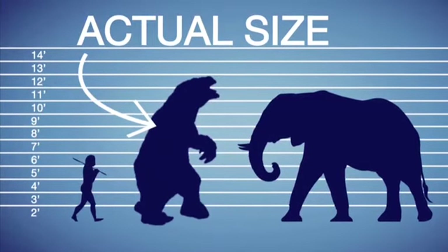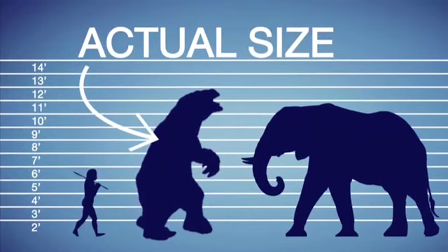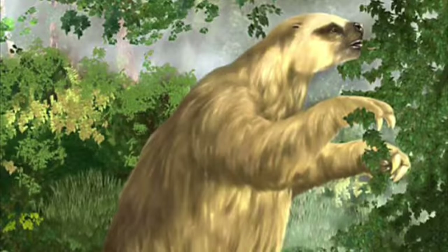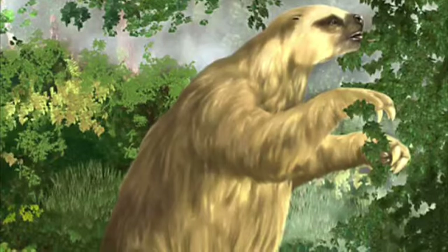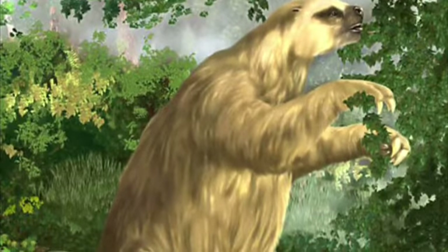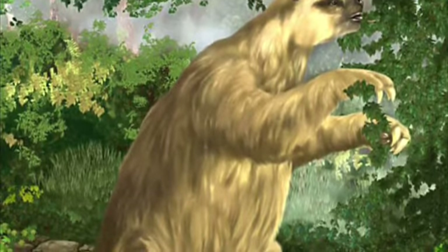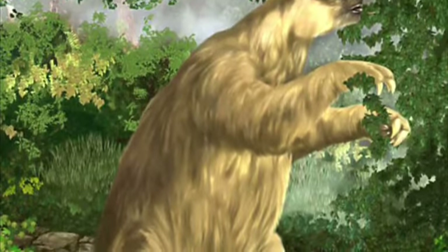Ancient sloths were huge. Sid was no bigger than a person. I don't exactly know why sloths became small and moved to living in trees, but I think it may have been that larger sloths had more competition, while smaller sloths didn't — making smaller sloths more able to survive and thrive up in the trees, where they went to escape predators. But that's just one theory.